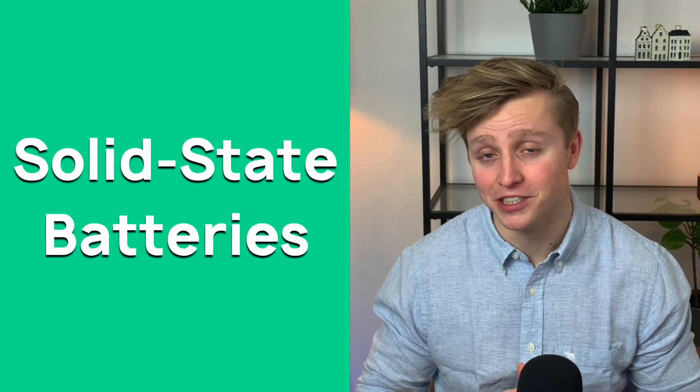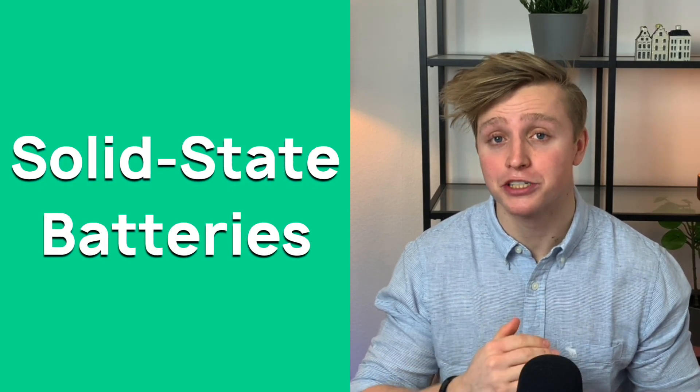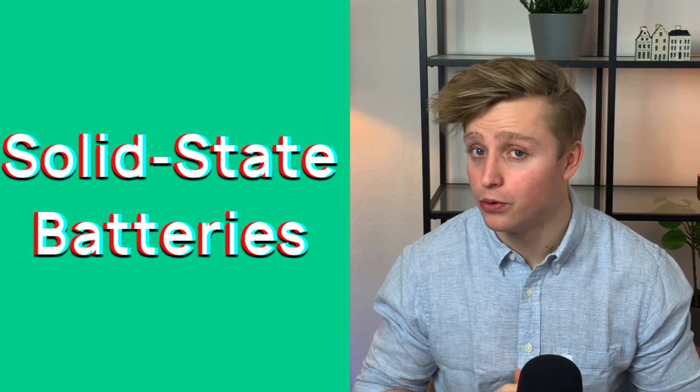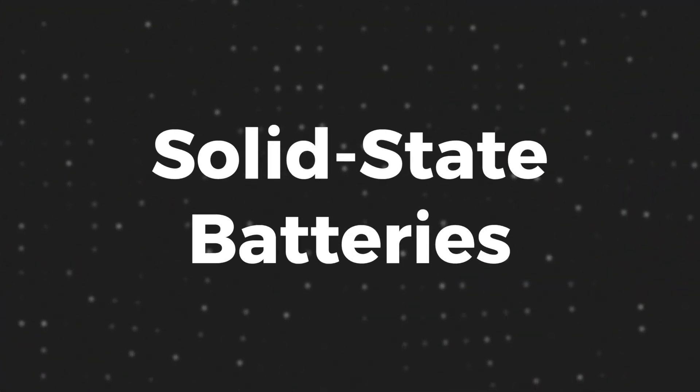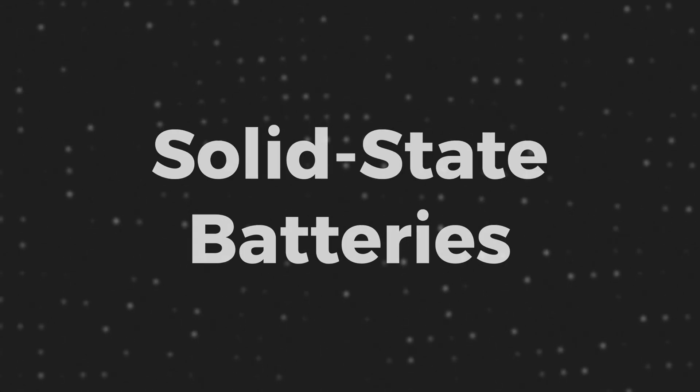First, solid state batteries. This technology promises to use less graphite or no graphite at all. And second, other anode materials — for example, silicon. We will go deep into those other anode materials later on in this video, but now first, solid state batteries.